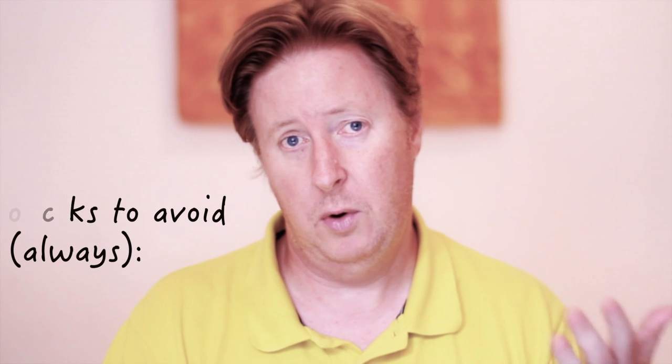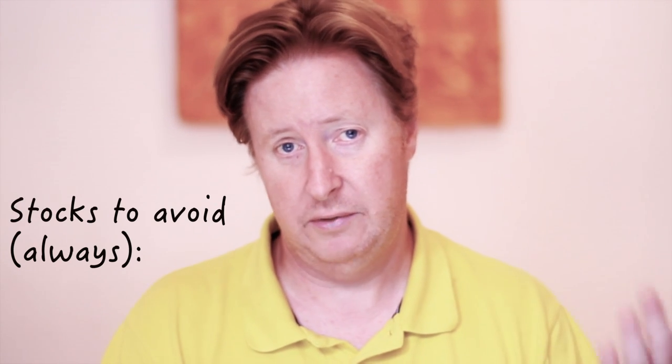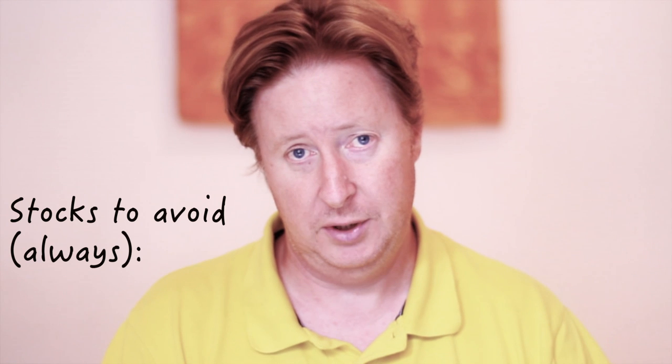There are basically six ways that you can look at to figure out whether you're overpaying for a stock, or whether a stock you buy is likely to cause you pain at some point in the future.